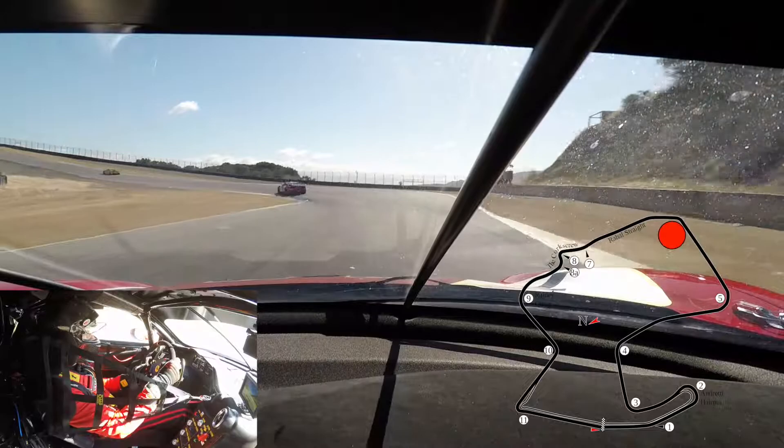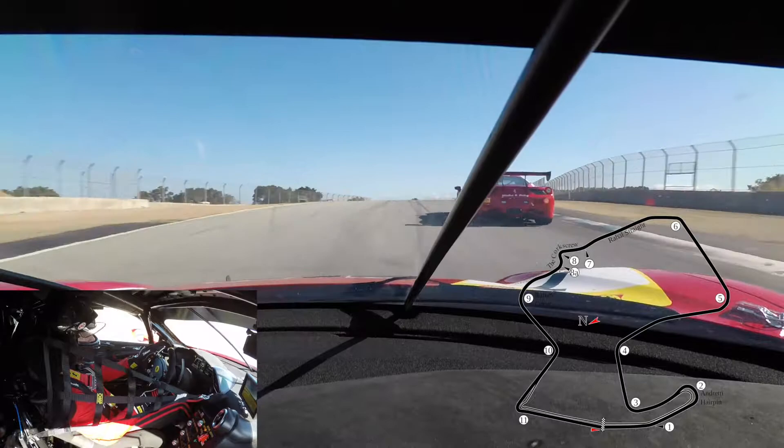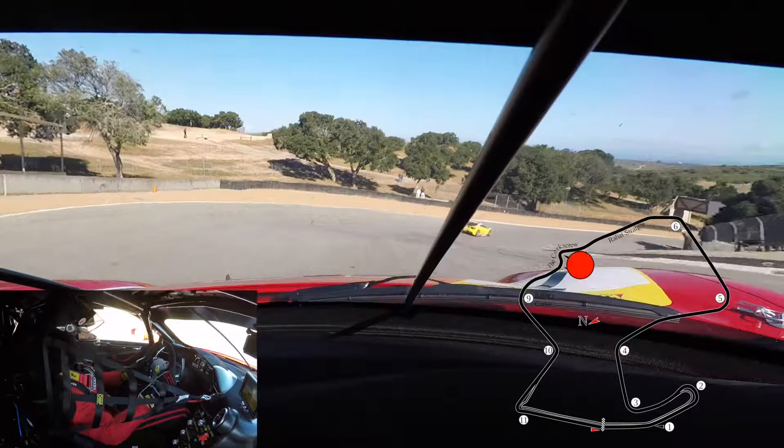Turn 7 — fast corner, also in 5th gear. Always difficult in traffic because you get a little bit of apex on the left, a little bit of apex on the right, and you can make your car very wide to avoid any other car passing you.